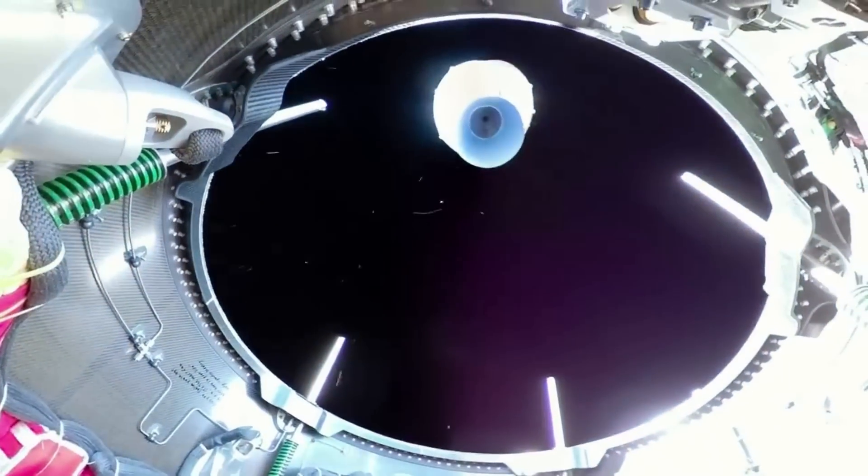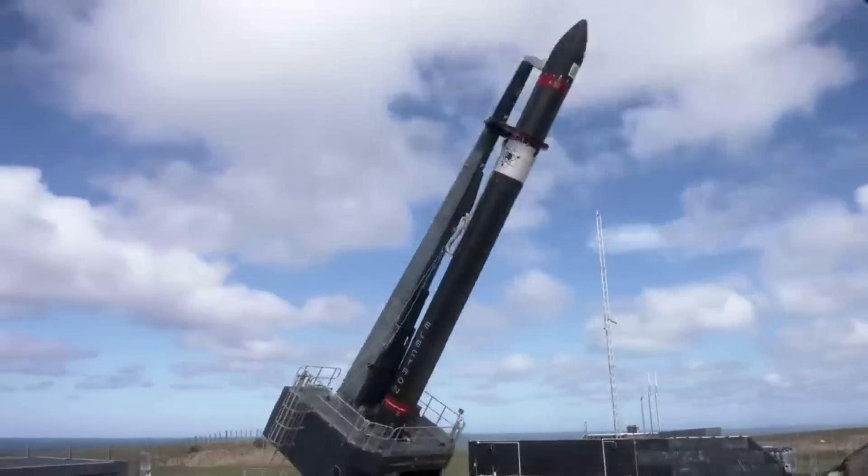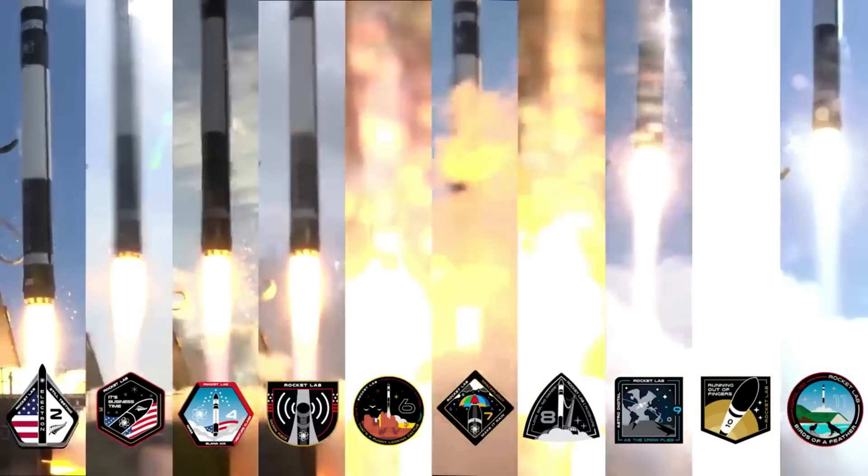Rocket Lab just recently announced that they are about to launch a pre-flown Rutherford engine that has already been to space. If successful, this will mark an important step toward consistent partial reusability of Electron — a valuable feature considering the rocket's busy launch cadence and expected demand.